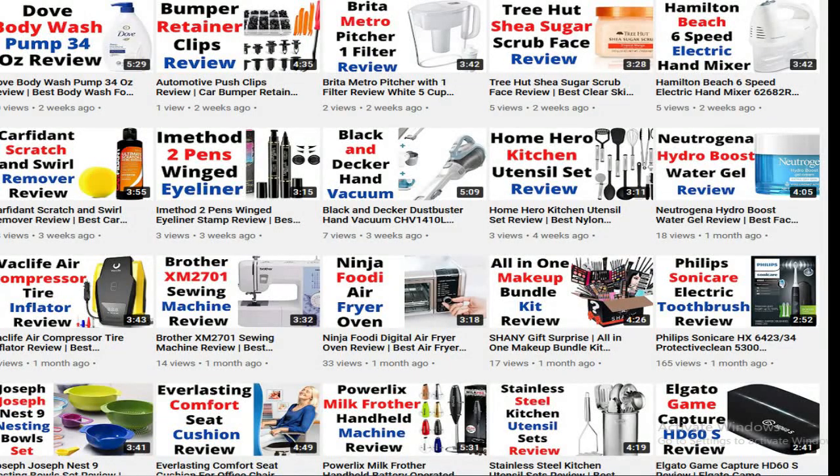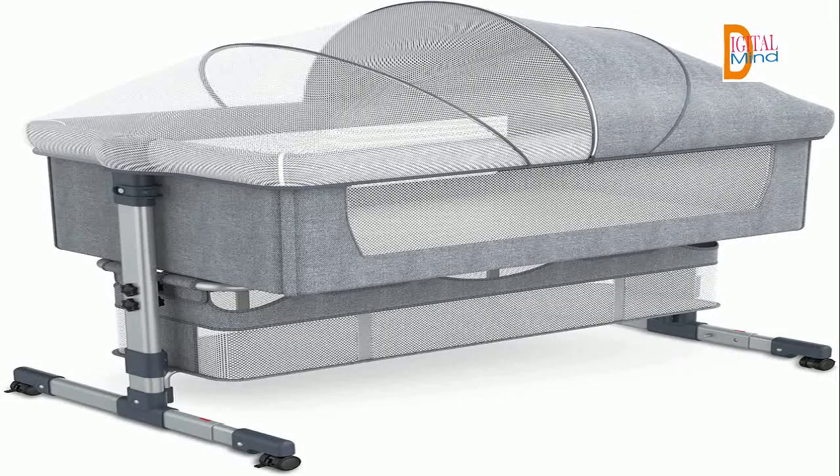Hello. Welcome to the digital mind blog. In this video, I am going to review the baby bedside crib bedside sleeper. Please subscribe to the channel and press the bell icon so you can get my latest video notifications on time. Let's start the video and see the features of baby bedside crib.